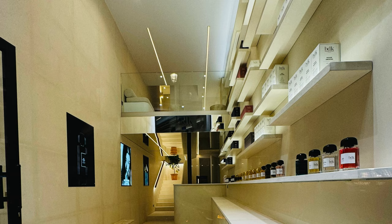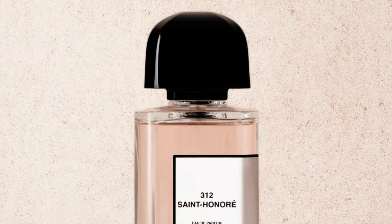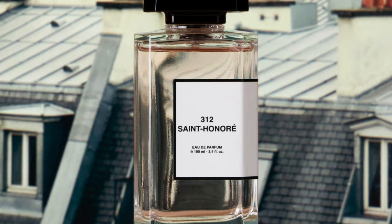Going to the House of BDK first — 312 Saint Honoré. This is a fairly new fragrance inspired by BDK's first flagship store in Paris. The store is very open and airy, and the fragrance is very open and airy. It utilizes a lot of white musk along with additional musks, Angelica root, Orange Blossom, Iris, Ambroxan, Ambrostar, Tonka, Pink Pepper, Pink Pepper leaves, and some Oud.